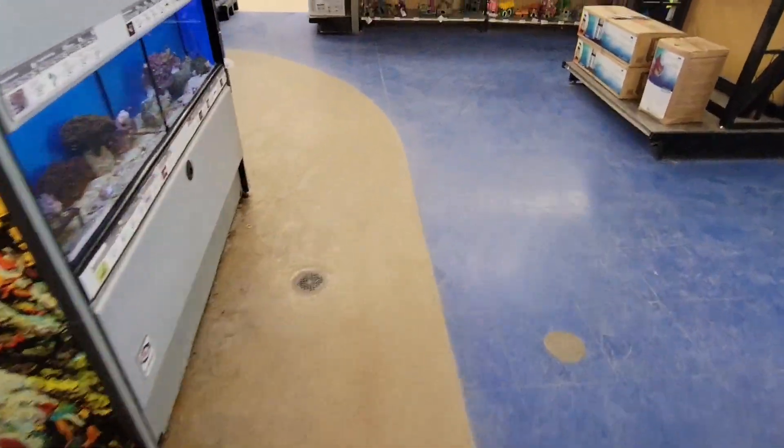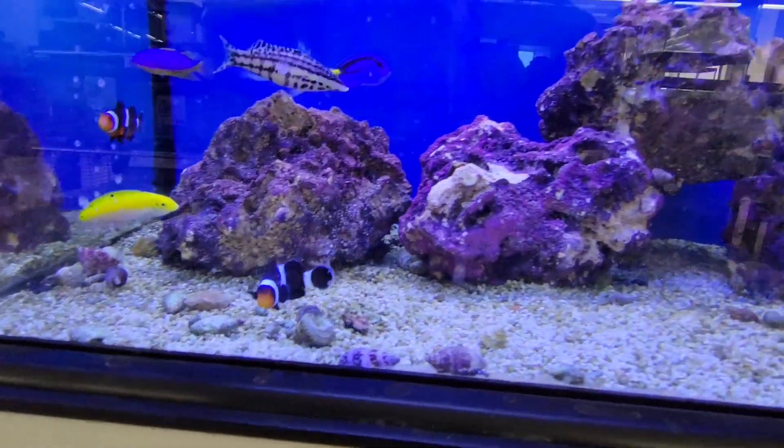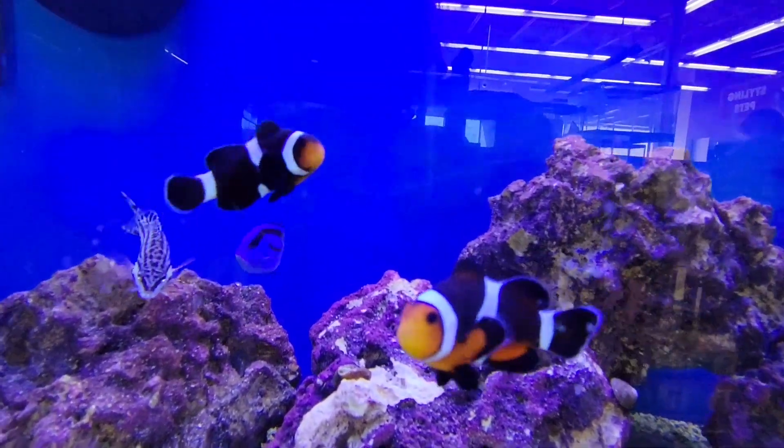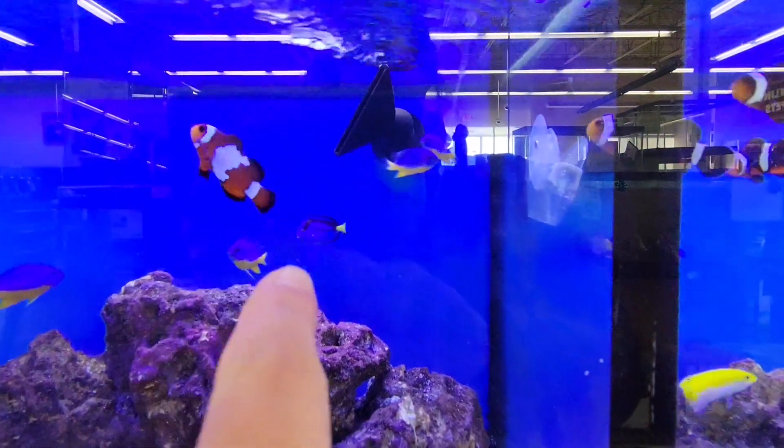Let's look over here. Oh, look at this one — that one's really pretty. I see Dory! I found Dory. Right there. Nemo! Oh my God, look — there's Nemo and there's Dory!